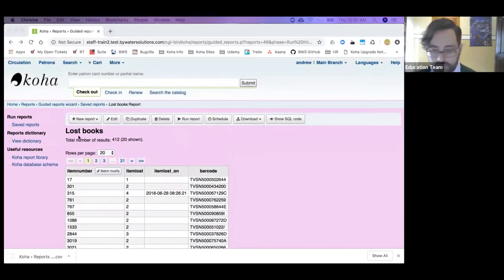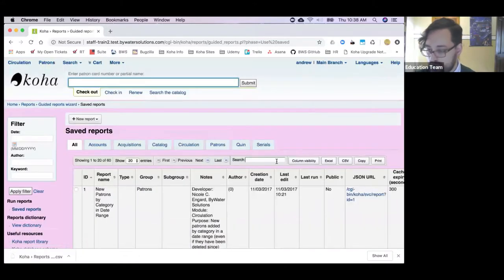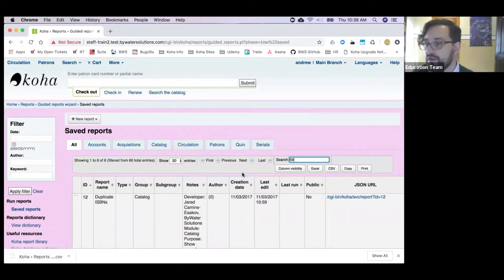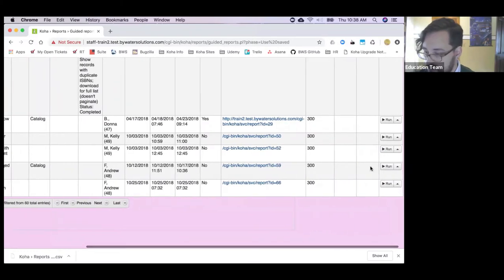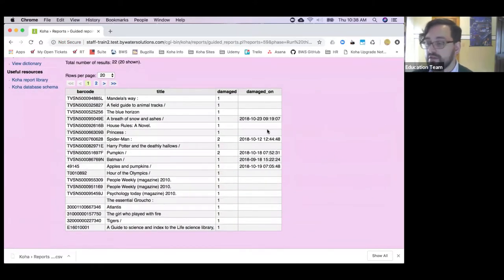Another quick change: Koha is now grabbing a bit of information it didn't before — a 'damaged on' date. Previously Koha was recording, for lost items, what the lost value was and a date when it was applied. It is now doing the same thing for damaged items, saving a date of when the item got marked as damaged. This only applies going forward after you go to 1805. It'll show up in reports and in the item detail screen in the catalog as well.